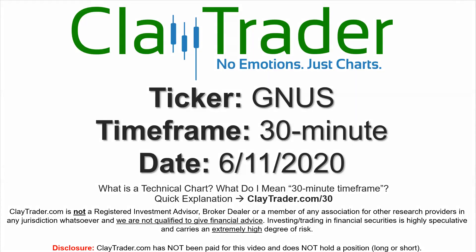Hey, it's Clay and this will be a video chart on ticker symbol GNUS. We will take a look at the 30-minute time frame. If not sure what I mean by 30-minute, I do offer an explanation video at that link.